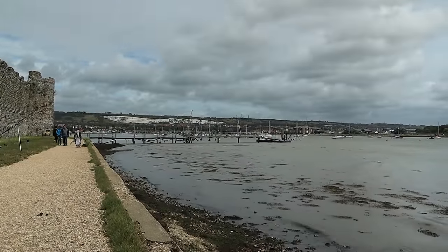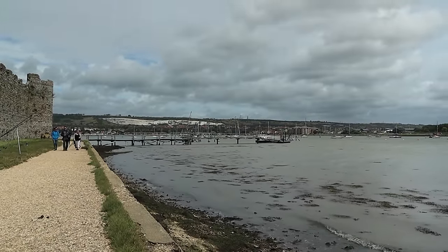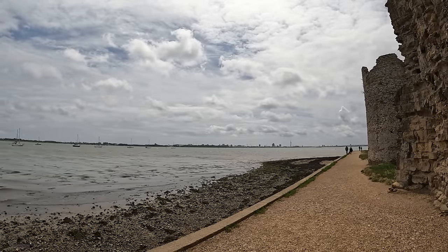You can walk around the outer walls of the fort and notice how close to the shoreline the fort is — its low-lying land is susceptible to flooding.